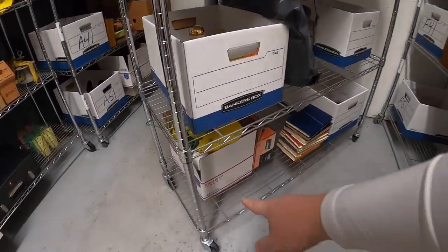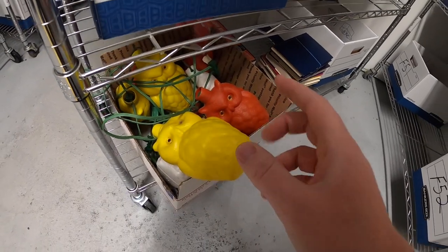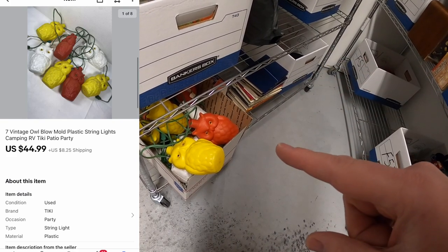Last thing I'm shipping out today is right down here in this box — these are owl lights. There are two sets of them. I had them listed for about $45 plus shipping each, but somebody reached out offering $70 plus shipping for both of them and I accepted. Your name Israel got those — Israel, thank you for the support, really hope you like those lights. That's it for this video, guys. Thanks for watching, I'll see you next time.